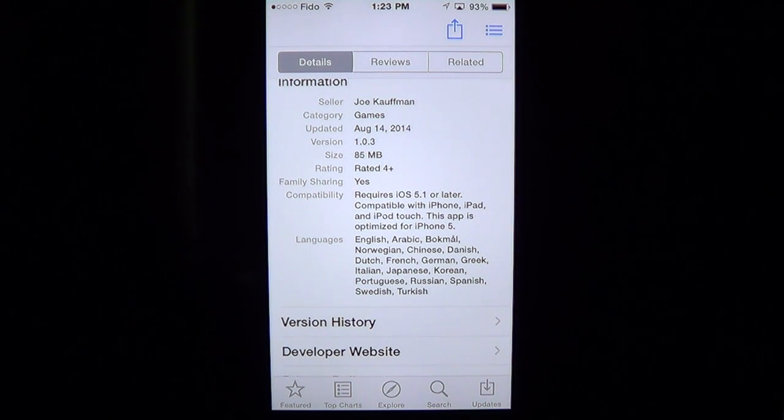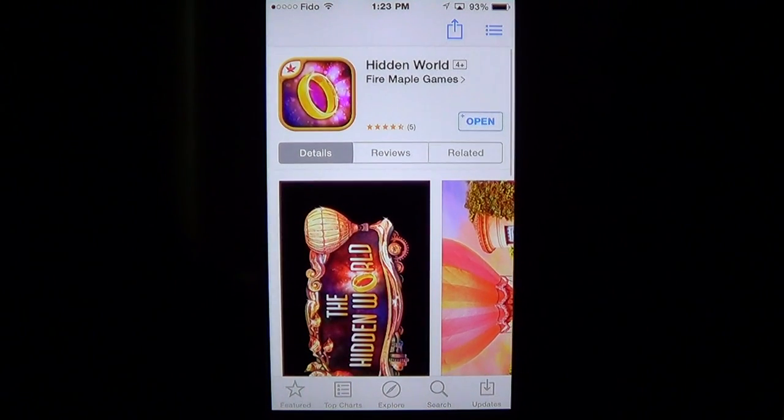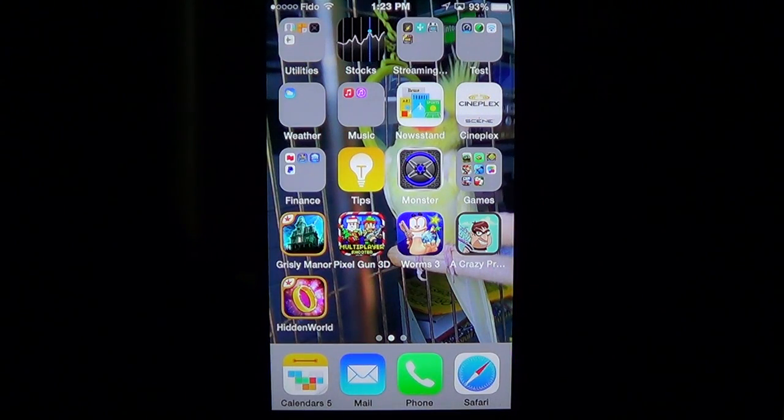The app is optimized for iPhone 5 and has several languages, so you can have gameplay in your favorite language. It's around $1 to $1.19 depending on where you are, so it's not free.